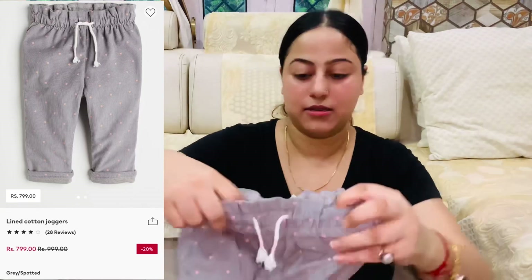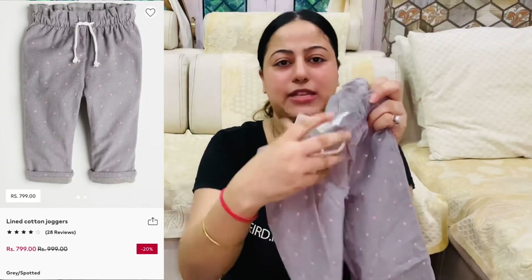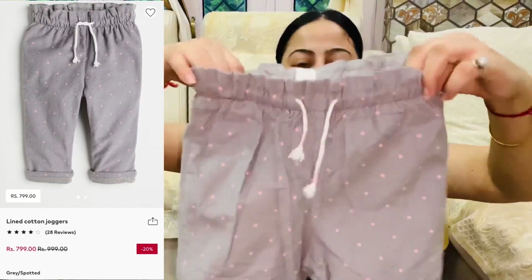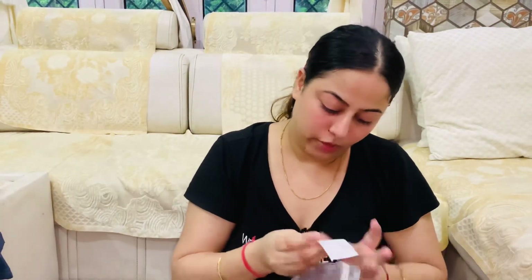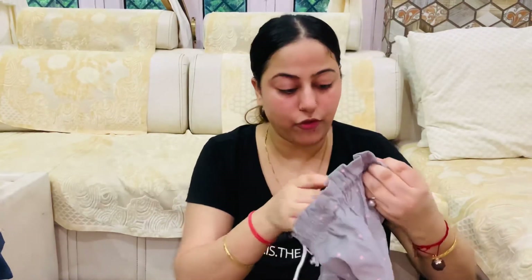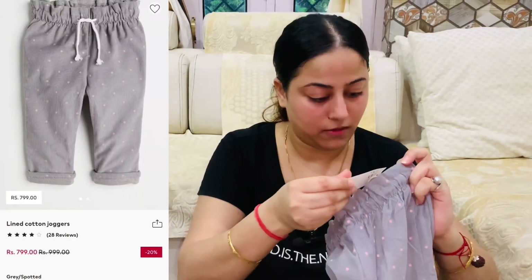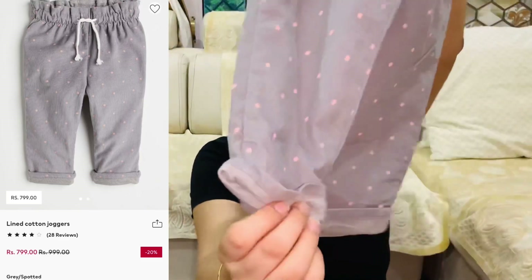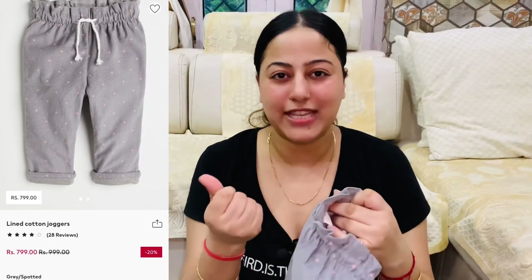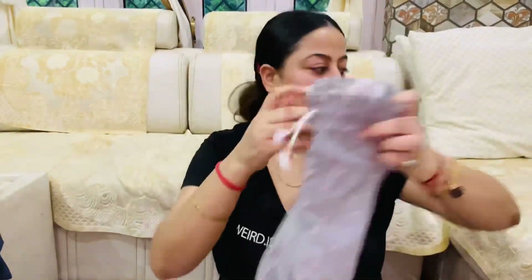Another one is these trousers. I think it's high waist. This is size three to four years and the price is Rs. 1,000. It is an elastic waist, high waist, pen style pants. It's a coat-wise pants with a dot-dots design. It's very cute.